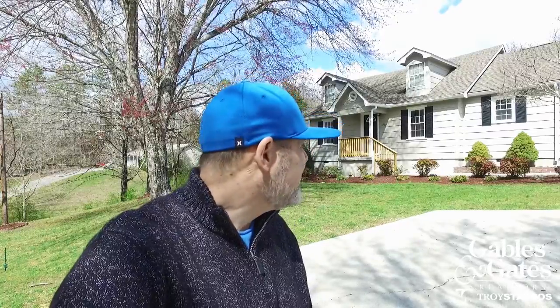Hey, this is Troy Stavros with Gables & Gates Realtors bringing you another new listing. This one is in the Halls community. It's a complete remodel — you'll see that in the kitchen and in the bathrooms. This one sits on a nice lot with a big front yard. Just super cute on the outside. Let's go take a look.